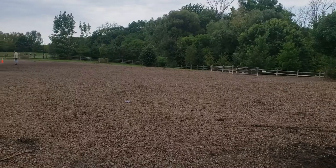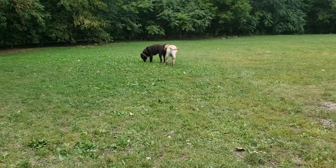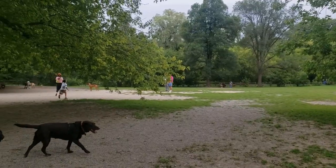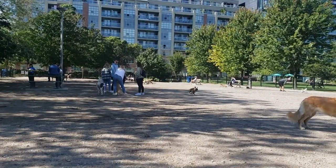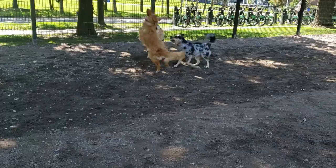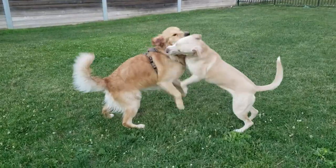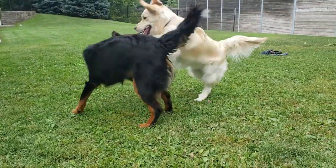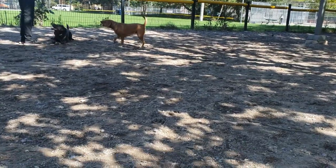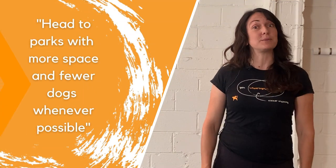It's usually best to choose parks with ample space. Dogs, like us humans, thrive on social connection but can become overwhelmed and even stressed in crowded or overstimulating environments. Too many dogs crowded into a small area, especially if there's lots of jostling and rough play, can lead to problems for safety and sanity. Do your best to head to parks with more space and fewer dogs whenever possible.